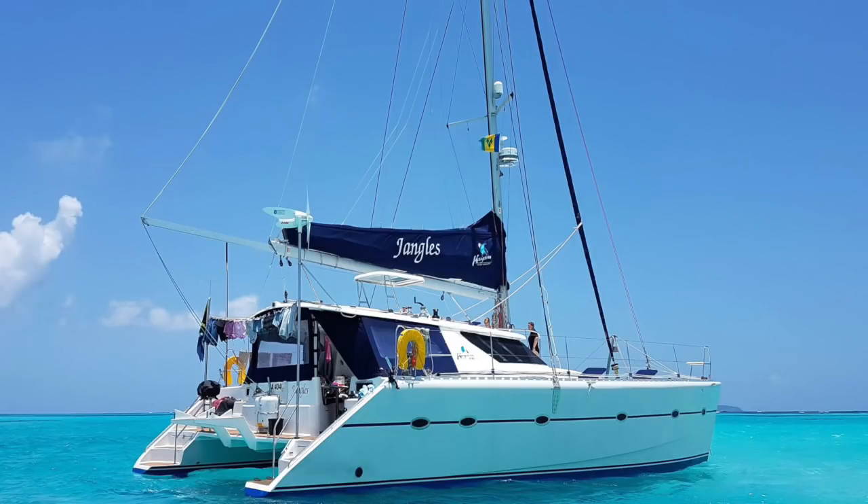Number two for me for the month of July, catamarans under $600,000, is also a 2010 — another South African boat — a Nizena 480 owner's version in Norfolk, Virginia, asking $539,000. This is also kind of a rare boat. Most of the Nizena 480s built were built for crewed yacht charter, so they have four cabins, meaning a three-cabin layout is a really nice thing to have.